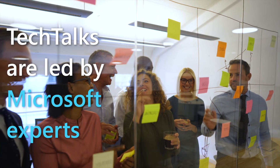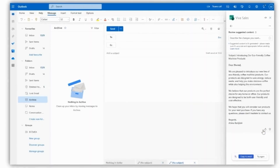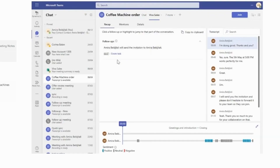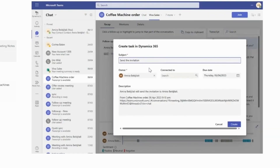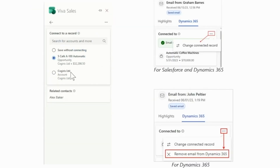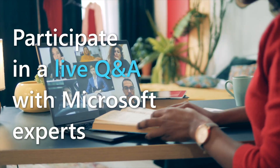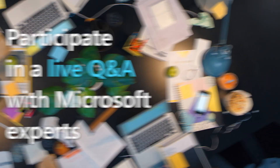Tech Talks are led by Microsoft experts who share their knowledge and expertise with you. You'll learn all about the latest features and functionality, and you'll get practical advice on how to use Dynamics 365 to improve your business. And during each Tech Talk, attendees get to participate in a live Q&A with the experts to get all of their questions answered.